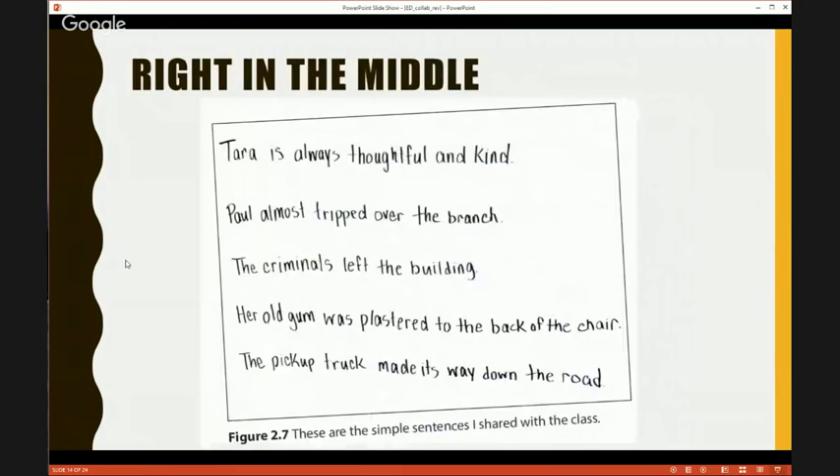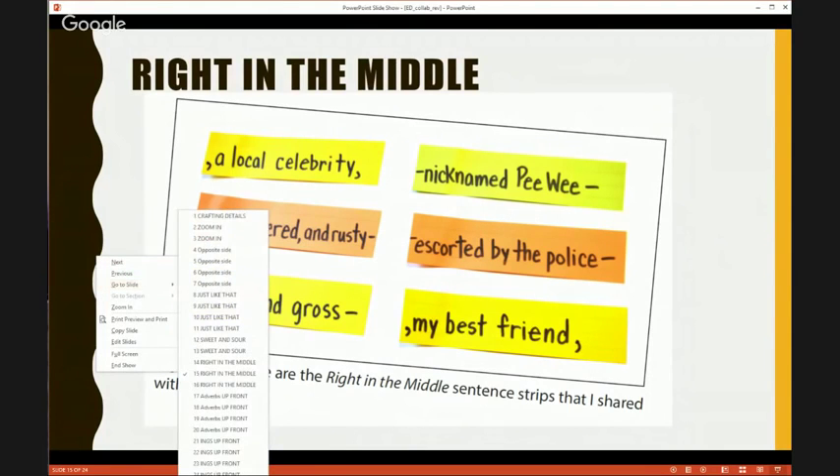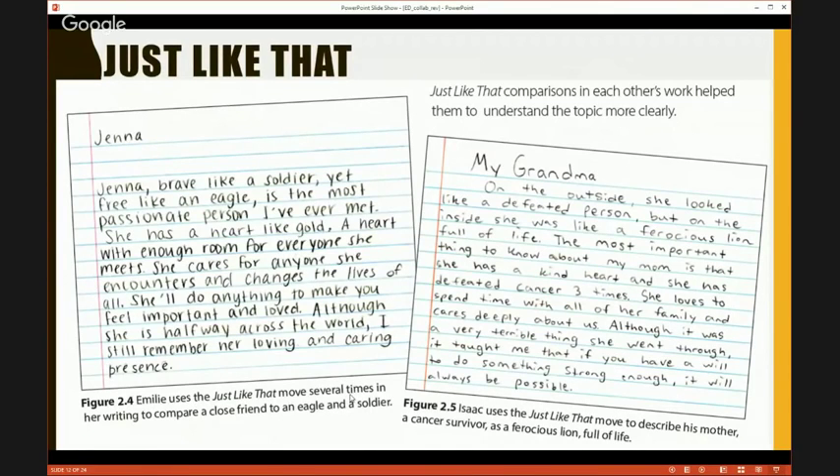Going back to the earlier writing about Jenna — we were focusing on the Just Like That move, but if you look at the last sentence starting with 'although': 'Although she is halfway across the world, I still remember her loving and caring presence.' When we look at this now, every single sentence is a deliberate move. She used Just Like That earlier, but at the end she concluded with a sweet and sour. These were the kinds of things we started seeing after literally a few weeks of instruction with the kids.